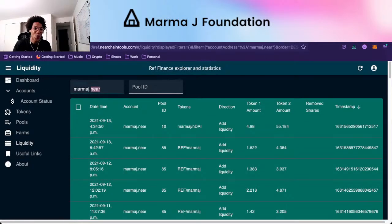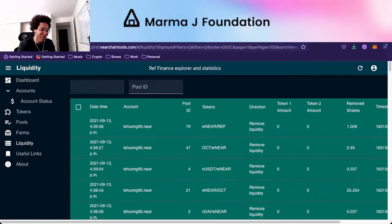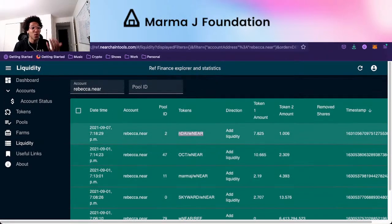You could look at anyone. Let's look at our council members — Rebecca.near has tested out lots of different stuff. There's NEAR, REF, Skyward WNEAR, MarmaJay WNEAR, OCT WNEAR, and DAI WNEAR. You can see the dates and times. The plan for the MarmaJay Foundation is to be able to reward community members that provide liquidity on MarmaJay pools.